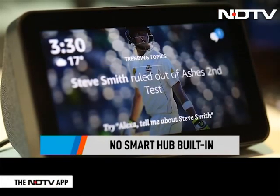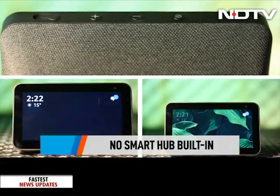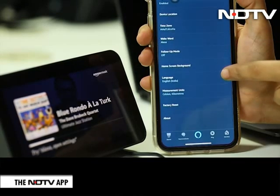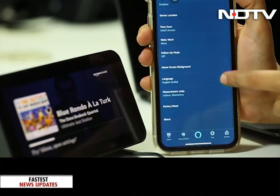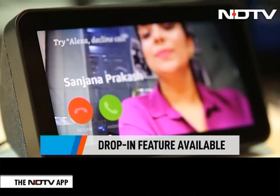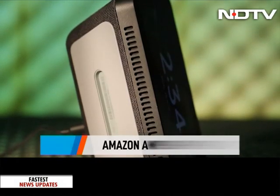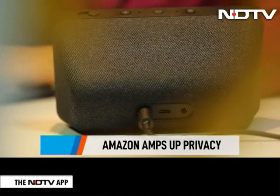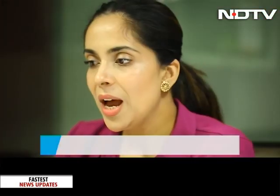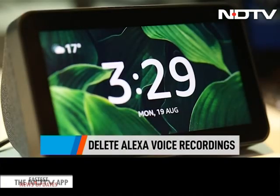So what does the Echo Show 5 lack? Well, not much. There is no smart hub built in on the Echo Show 5 like other Echo devices, but you can still interface with other smart home devices which have a smart hub, so this seems like a win-win for all. There is also the drop-in feature, which is like a video call to other Alexa devices. Amazon seems to be amping up its privacy features too, and we are told that the tech giant is introducing new ways to delete your voice recordings on all Alexa-enabled devices. You can simply say, Alexa, delete everything I said today, and the recordings will be deleted.